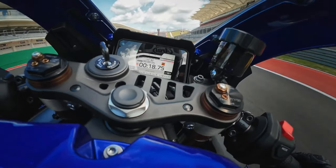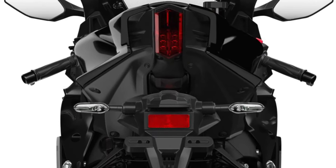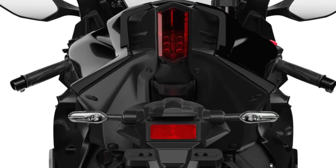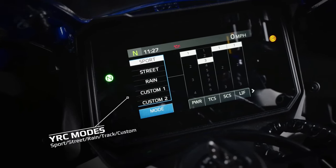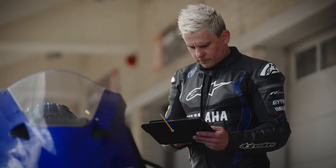A state-of-the-art TFT display serves as the bike's command center, providing riders with essential information such as speed, RPM, gear position, and navigation prompts in a vibrant and intuitive layout.